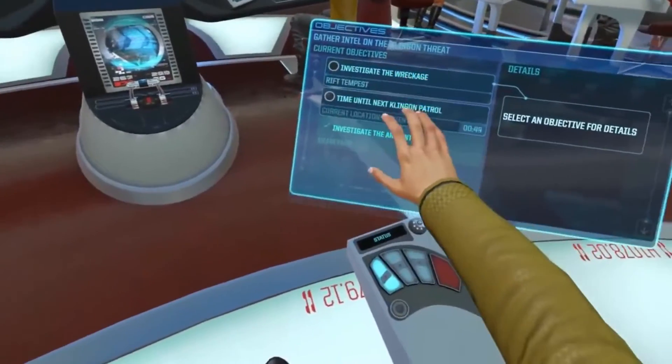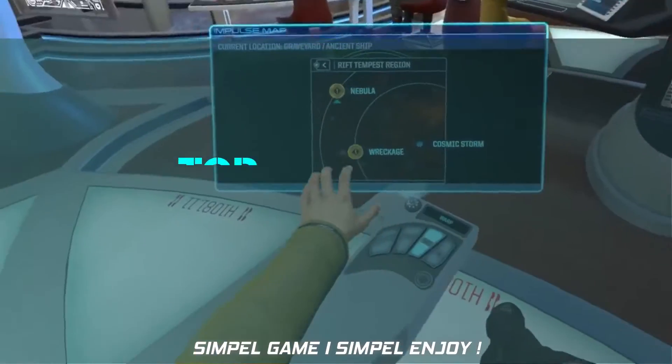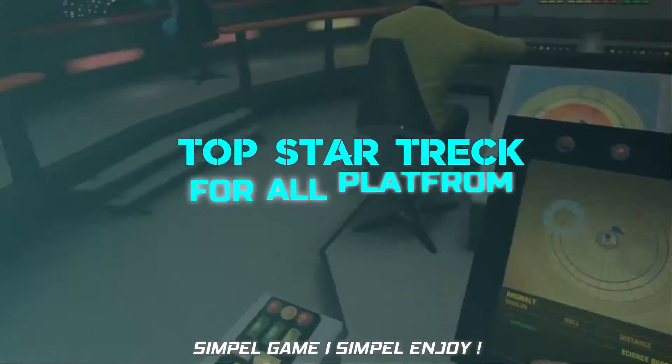Without further ado, let's get started. Here is the list of six best Star Trek games of 2021, HD version from Peacock — happy watching until the end.